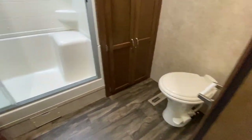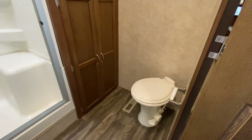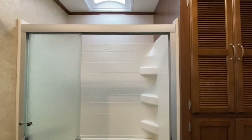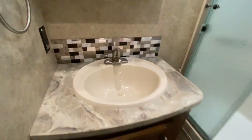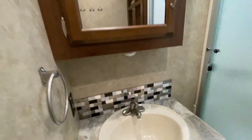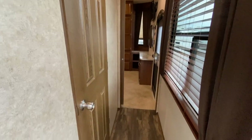Bathroom up next. That is a ceramic toilet. Love where they put that fan. We've got a two-piece shower with a corner seat — again, super clean and smells really good in here. Here's the sink and medicine cabinet. Got some storage back here, and we are prepped for a washer and dryer — you know what that means? You can live in this thing. Awesome bathroom.